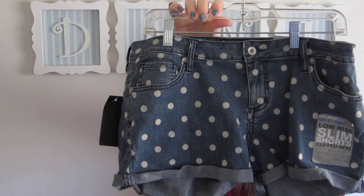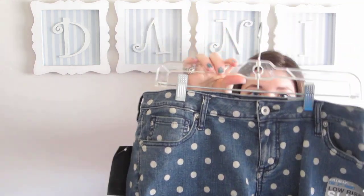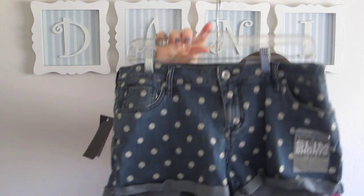I wanted these shorts for a really long time and I actually found them on sale. They're just a denim short with polka dots and these were only $1.50. I think these are so cute, I really like those.